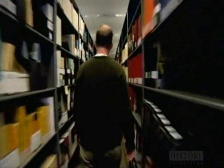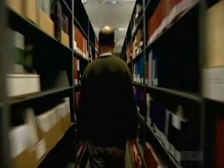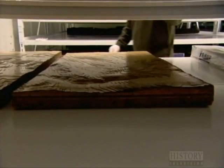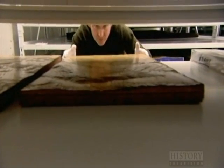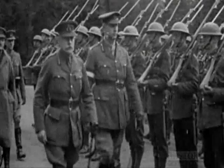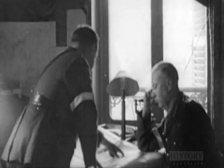But firepower alone isn't going to win the ridge. They also need to understand the battlefield inside and out — every single inch of Vimy Ridge. Deep in the vaults of the Canadian War Museum lies a forgotten piece of history: a detailed 3D model of the ridge, likely used for planning by the battle's masterminds, British Commander Julian Bing and his Canadian General Arthur Curry.